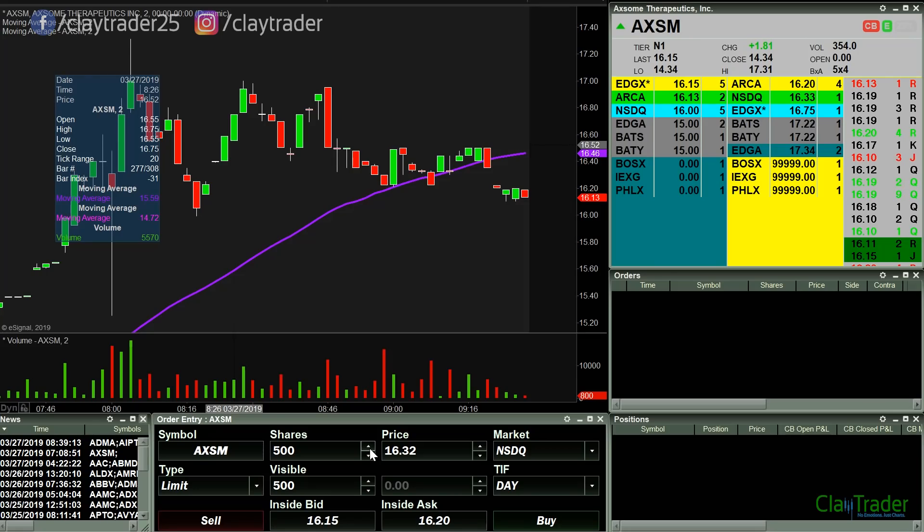Good morning, it is Clay at ClayTrader.com. This will be a live trade video where I try to capture some of my trades as they unfold live. Market opens up in less than a minute, so let's see what happens.